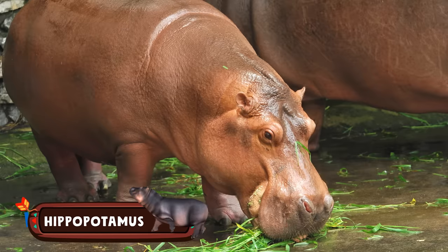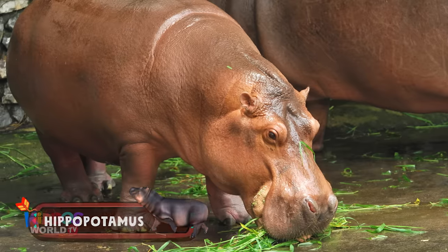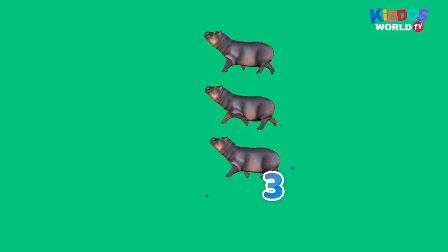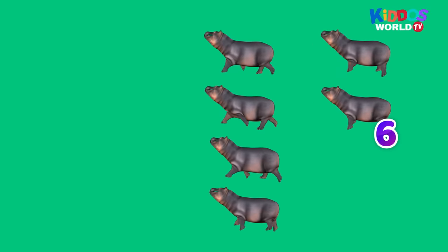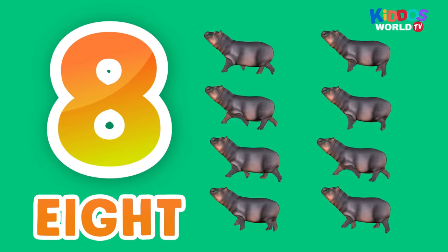It's a semi-aquatic mammal. A land animal that can sleep under water. They have a huge mouth and teeth. It's a hippopotamus! Hi there, happy hippo! One, two, three, four, five, six, seven, eight. Eight hippopotamuses!